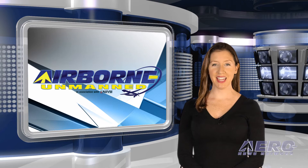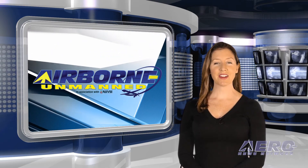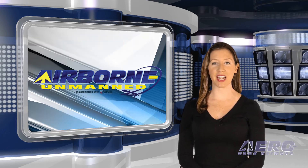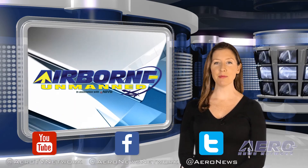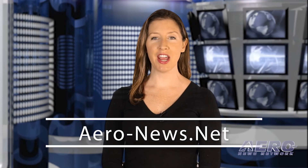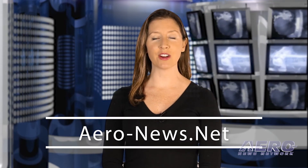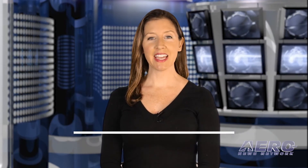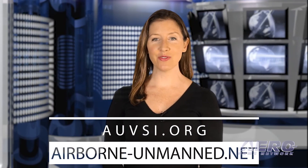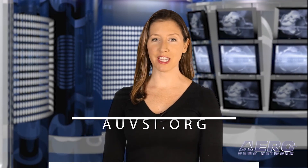Well, that's our program for this week. In addition to this program, our daily Airborne Unlimited episodes covering the entire aviation and aerospace world are streamed Monday through Friday. Don't forget to subscribe, like, and tweet us. Get comprehensive real-time, 24/7 coverage of the latest aviation and aerospace stories anytime at aero-news.net, and more information on the innovative world of all things unmanned at auvsi.org and airborne-unmanned.net. We'll see you next week.